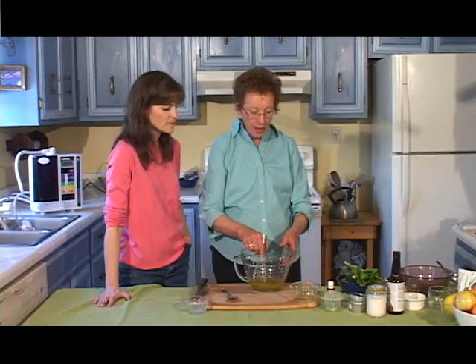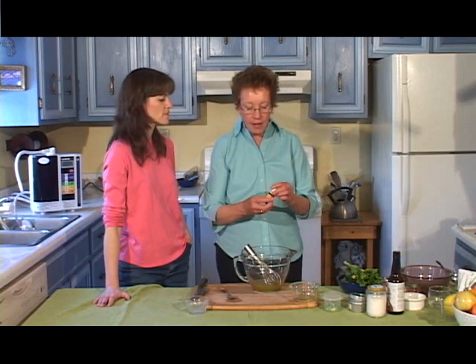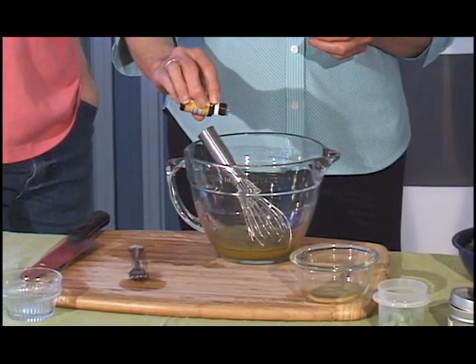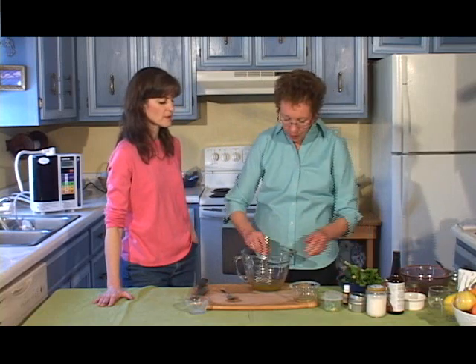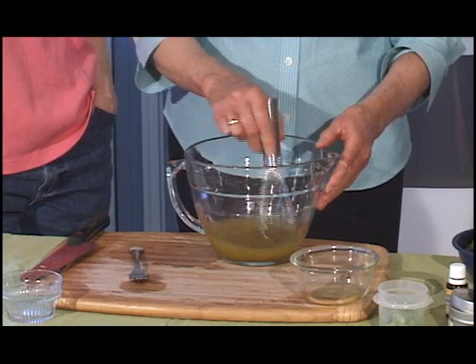So here we are — we have the dressing. We have added the olive oil and the essential fatty acids, the lemon, the cumin, the Italian seasoning, and a little bit of sea salt. Now we're going to add an essential oil. The essential oil of lemon comes from the rind. It's very light, so it comes out very quickly — you have to watch yourself that you don't let too much out. Three drops. There we are. That's all it's going to take. So that's the dressing all made up.